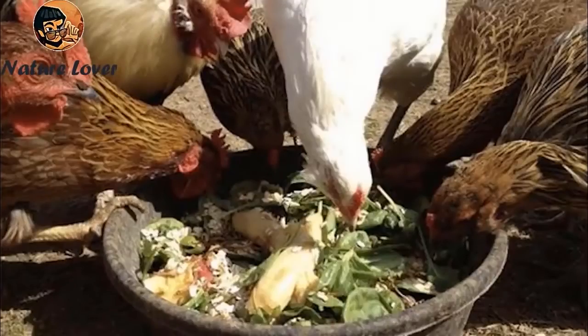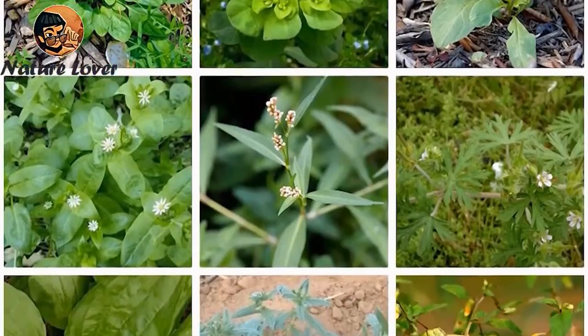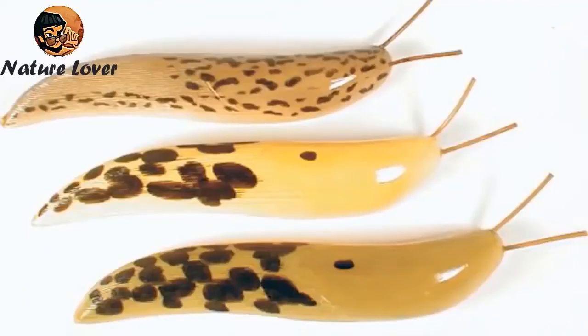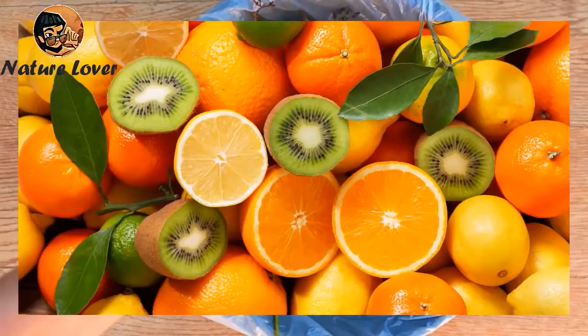Regarding chicken food: chickens eat growing herbs such as buckwheat, clover, and all types of broad-leaved herbs, as well as plant seeds and grains. They also eat insects, earthworms, slugs of all kinds, and food waste such as garlic, beans, onions, citrus fruits, and raw potatoes.